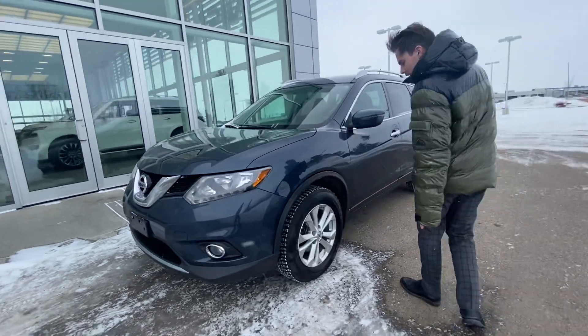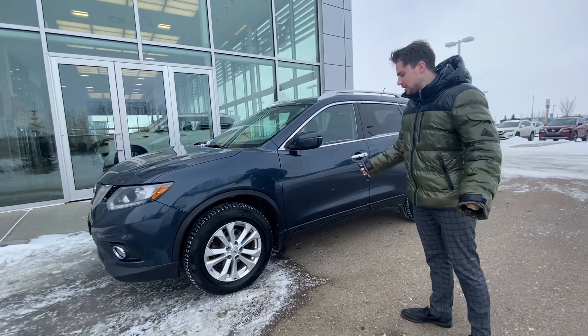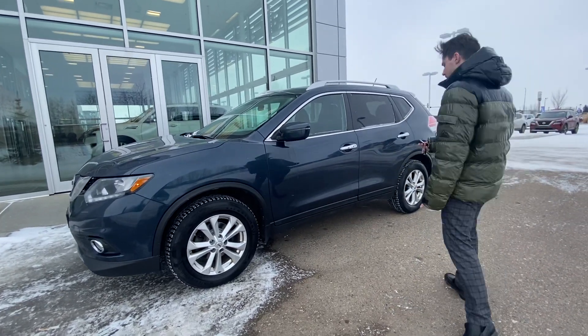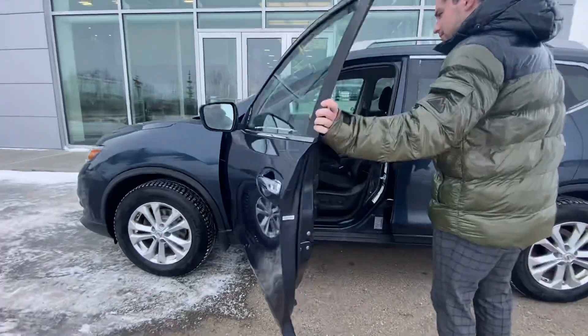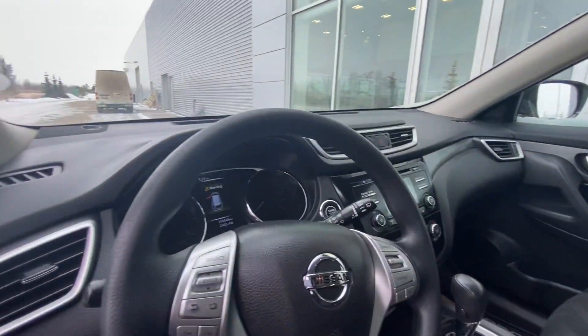Coming to the side, the rims are honestly in really good condition — not scratched up or beaten up. We also have keyless entry, and the side mirrors here are heated.